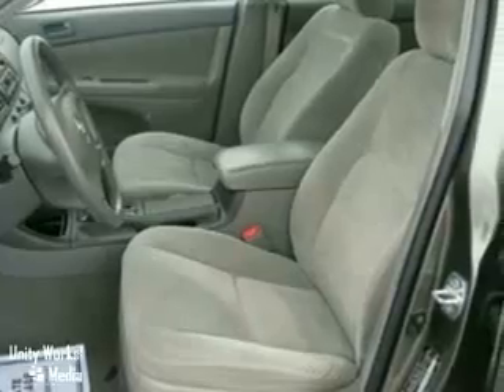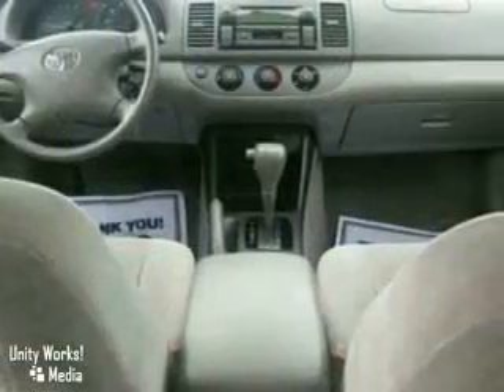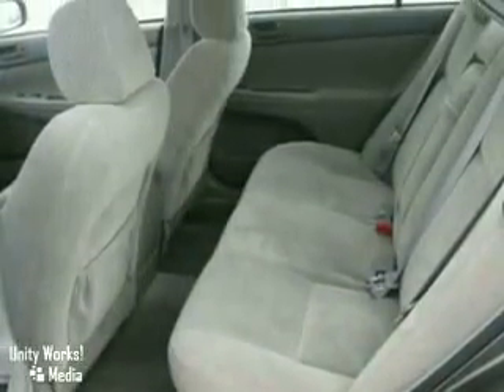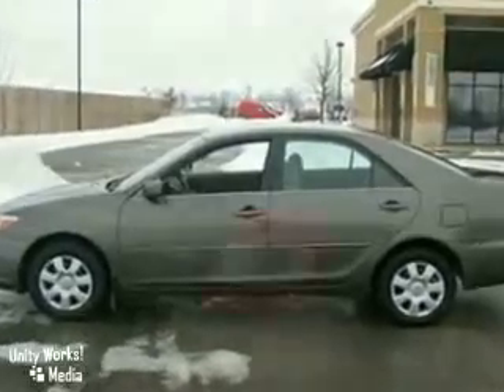It also has air conditioning with filtration, cruise control, numerous storage compartments, front reading lights, and an abundance of interior space. The excellence of Toyota engineering and a wide range of safety and convenience features make this Camry a most intelligent choice.